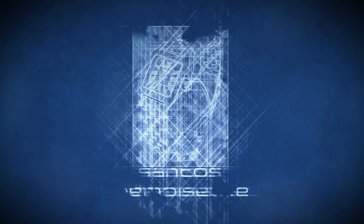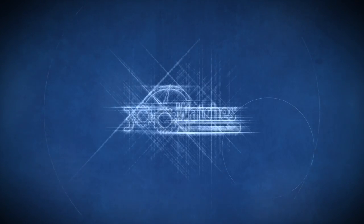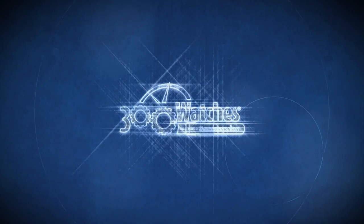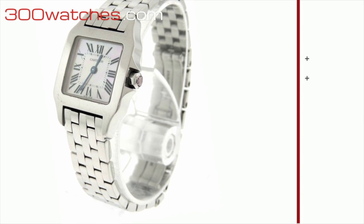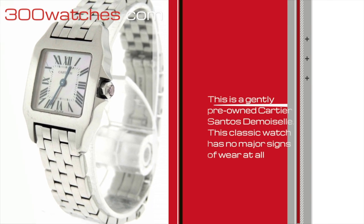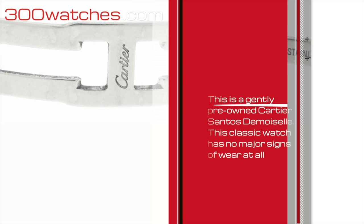Cartier Santos Demoiselle, from 300watches.com. This is a gently pre-owned Cartier Santos Demoiselle, Model 2698. This classic watch has no major signs of wear.